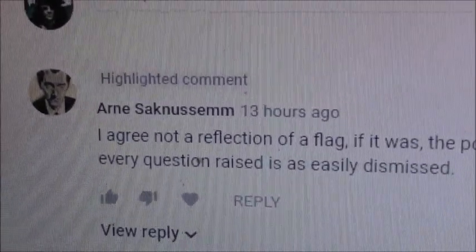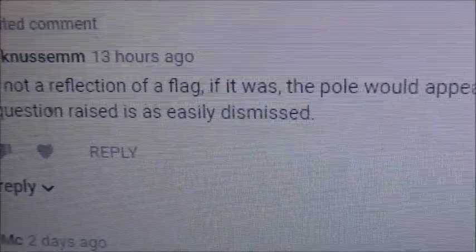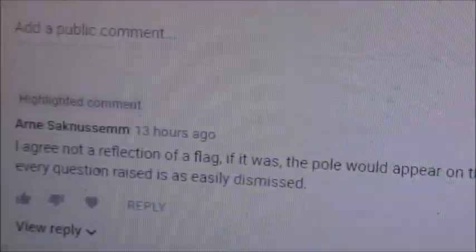I'll show you the comment. The comment is from Arnie Sacknessum. Mr. Sacknessum says: 'I agree, not a reflection of a flag — if it was, the pole would appear on the right hand side of the reflection.' And when I read this comment I slapped my forehead because he's absolutely right. If this is a reflection of the flag, the pole would be on that side of the flag. The blue part of the flag with the stars on it would be here — and you can't see any stripes on this either. The flagpole would be on the other side of the flag.